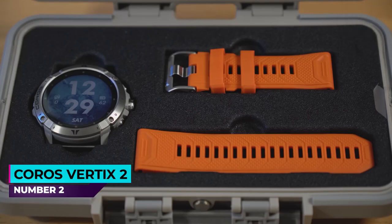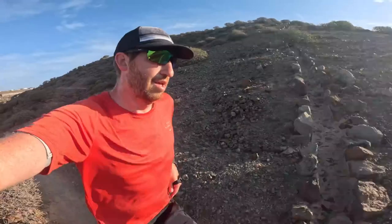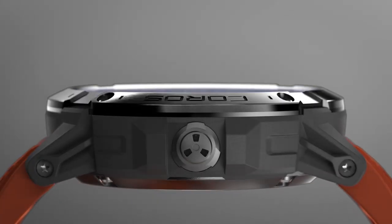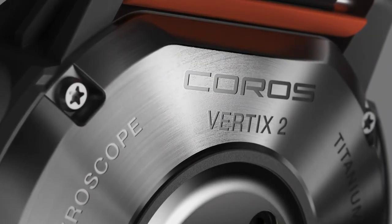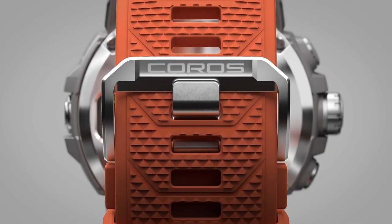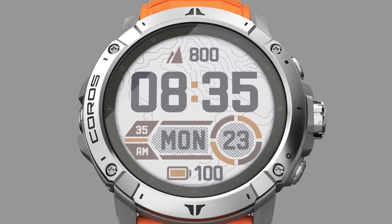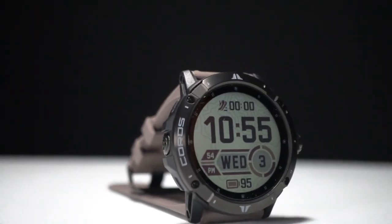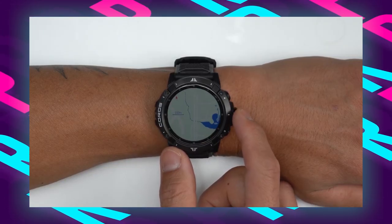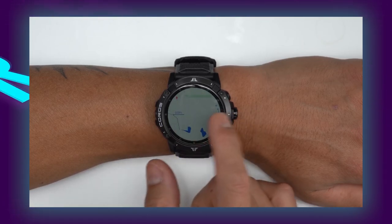Number two: the Coros Vertix 2. The Coros Vertix 2 GPS hiking watch is built for avid hikers and outdoor adventurers who need a reliable and durable companion. Featuring a grade 5 titanium alloy bezel and a scratch-resistant sapphire glass screen, this watch is designed to endure the harshest conditions. Its 1.4-inch always-on memory LCD touchscreen displays up to eight data fields on a single page. A key feature is its advanced GPS accuracy, crucial for navigating challenging terrains.